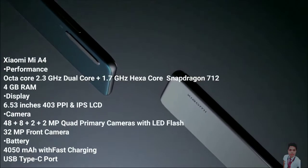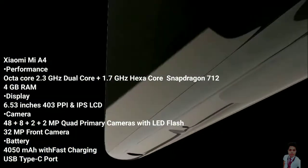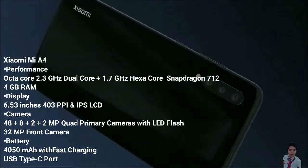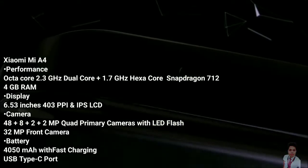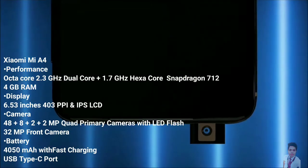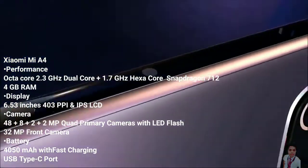Xiaomi Mi A4 comes with a display panel of 6.53 inches, accompanied by a screen resolution of 1080 by 2400 pixels. The bezel-less waterdrop notch display provides an apt solution for incorporating the front camera without missing out on the status bar. The clarity in display visuals stems from a pixel density of 402 ppi.